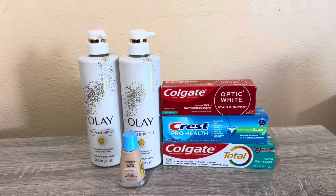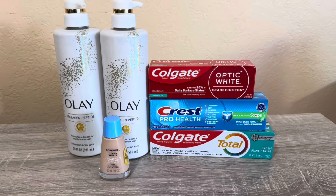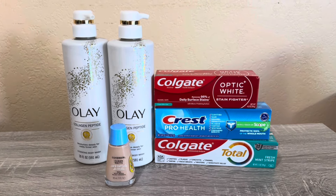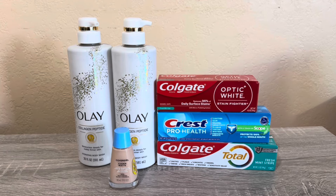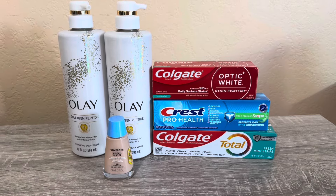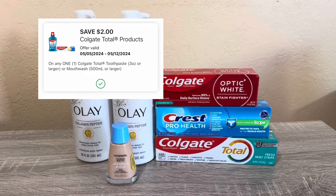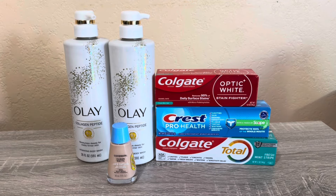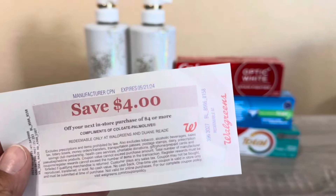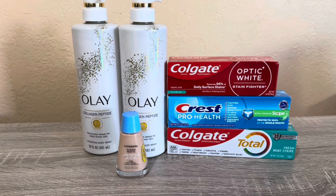The first deal is Colgate — I think it's a monthly deal. Colgate is buy two and get four dollars back. I picked up one Optic White at $4.50, which has a $3 digital coupon, and one Total at $5.50, which has a $2 digital coupon. For those two Colgates it came to $10. I had $5 in digital coupons so I paid $5, and I got $4 back in a register reward, making the net cost about one dollar.